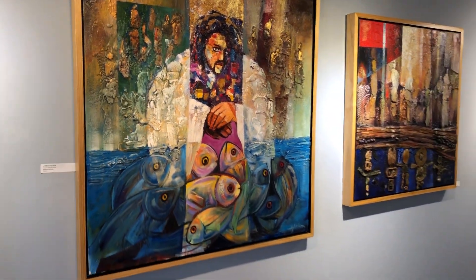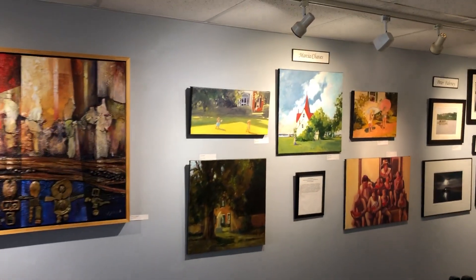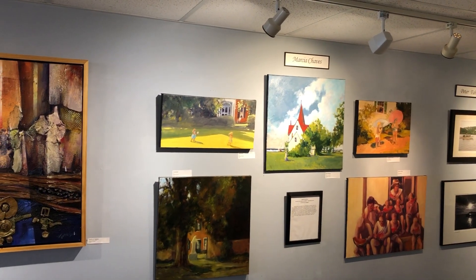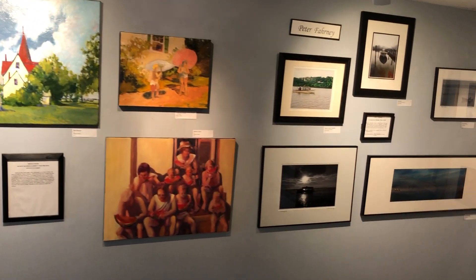This is Marcia Chavez. She's from Fredericksburg and she's won a lot of awards for her landscapes, and we love her beach pictures a lot.